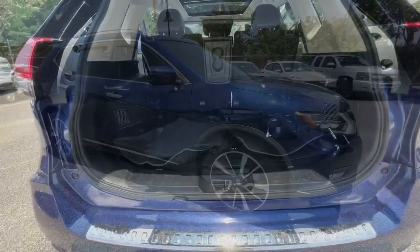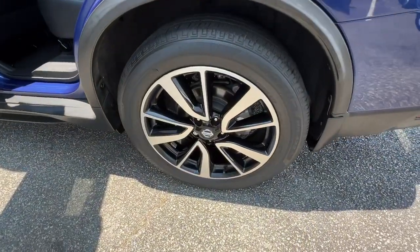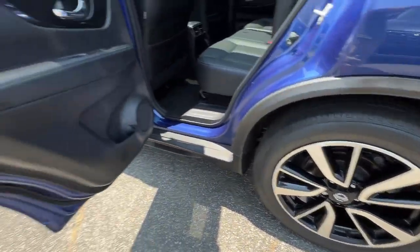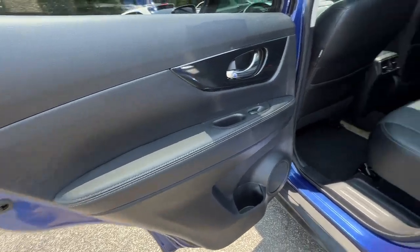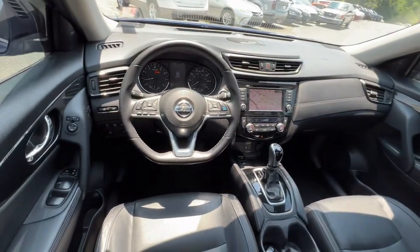Comfortable and capable, this sporty four-door hatchback brings confidence along on every journey. These are just some of the great options this vehicle comes with: heated steering wheel, pre-collision system, lane departure warning, panoramic roof.